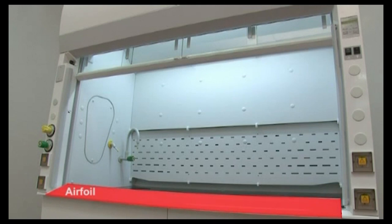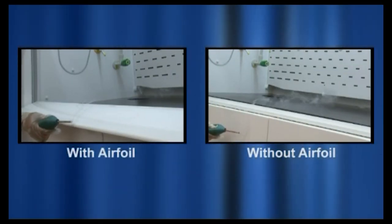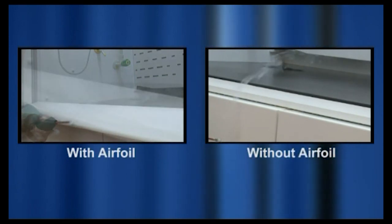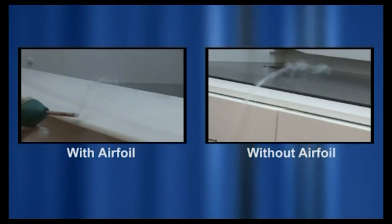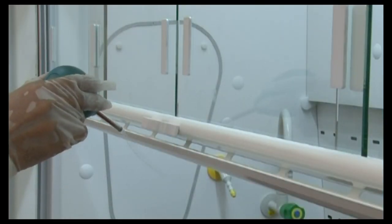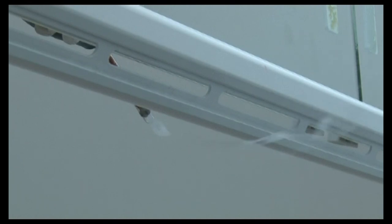Never remove airfoils or baffles, as they are designed to aid airflow in the hood. Airfoils prevent vortices at critical entry surfaces. For example, without an airfoil installed at the front edge of the work surface, airflow does not sweep the work surface consistently, which can lead to loss of containment. Some high-performance low-flow fume hoods are equipped with turning vanes at the sides and on the lower edge of the sash, which also prevent vortices from forming at these critical entry surfaces.